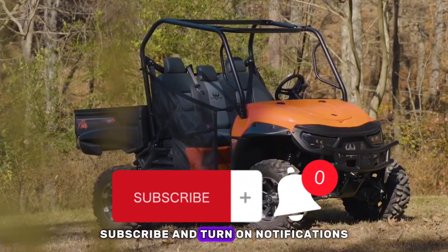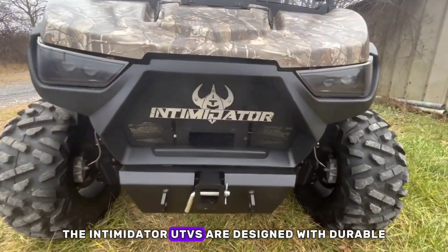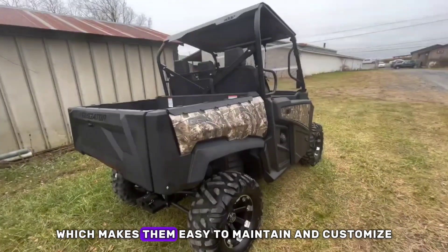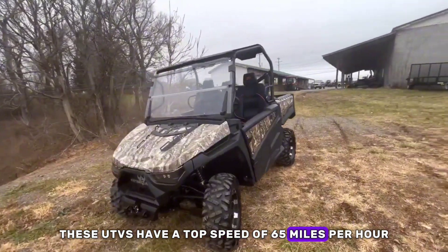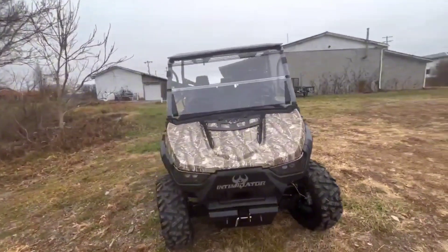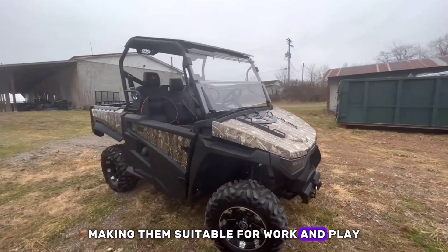Subscribe and turn on notifications so you don't miss new videos and updates. The Intimidator UTVs are designed with durable, oversized components, which makes them easy to maintain and customize. These UTVs have a top speed of 65 miles per hour with a towing capacity of 2,500 pounds. They also come with safety features and an easy-to-switch drive system, making them suitable for work and play.